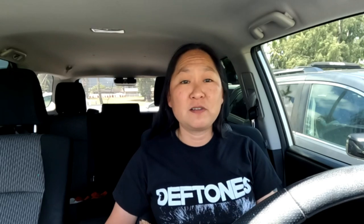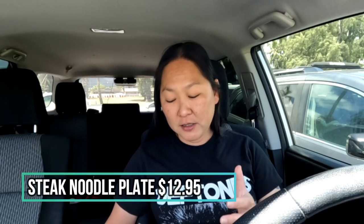Something different than your typical rice plate. I think it's great, especially for the price. It's $12.95 for this plate of steak noodles. They also make, for the same price, shrimp noodles with some grilled shrimp on it, or chicken. So if you don't eat red meat, you can get those options as well.